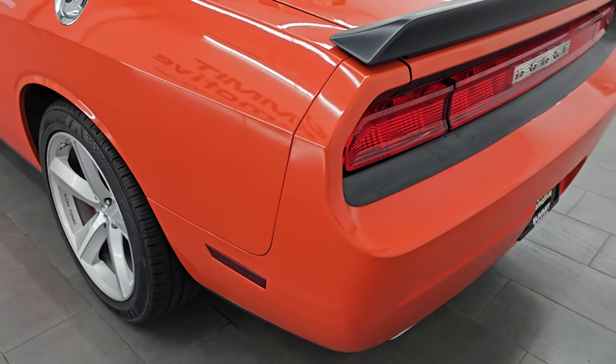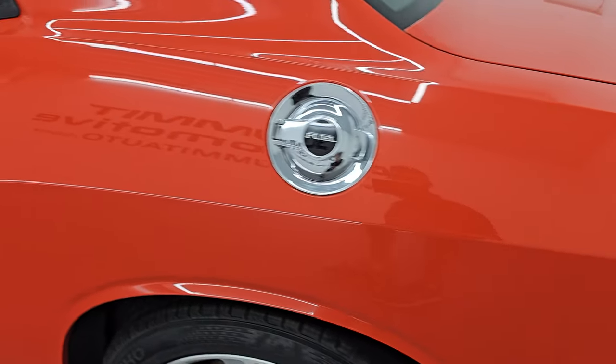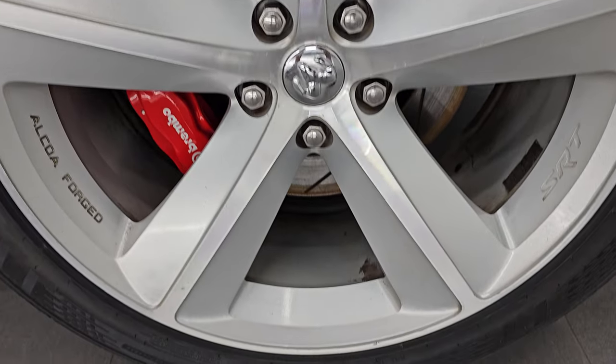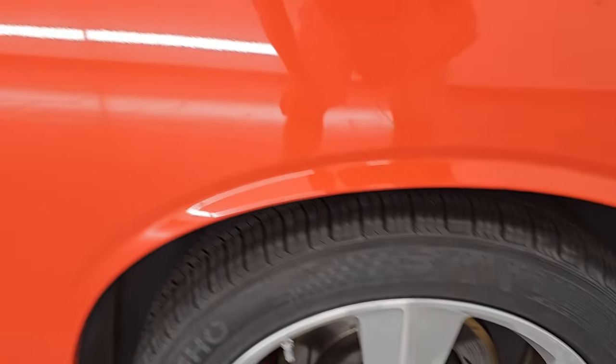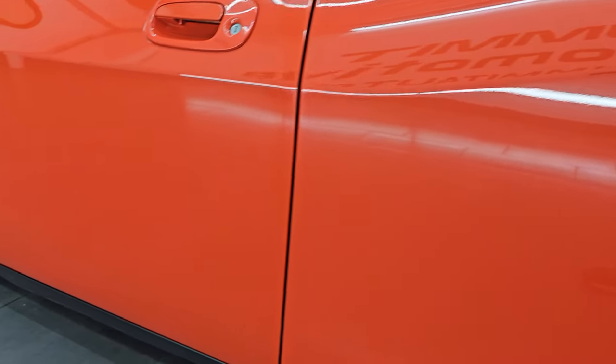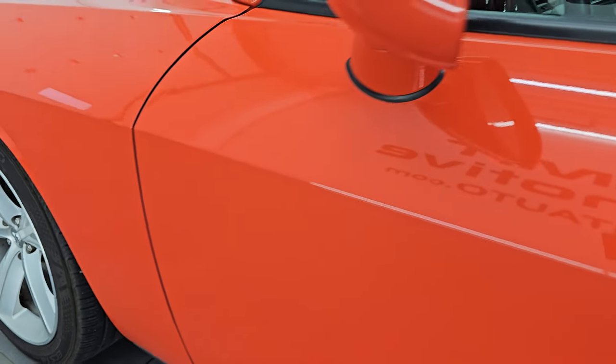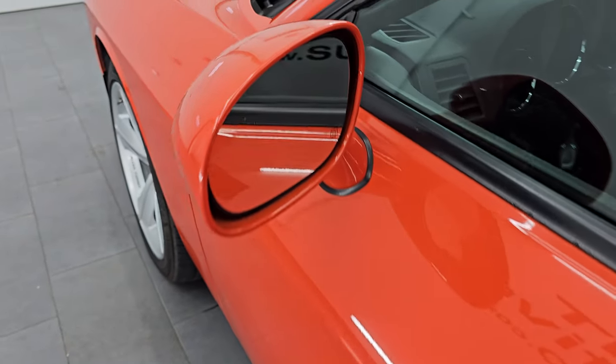Coming around to the driver's side, it's just as clean as the passenger's side — no major dents or dings on the rear quarter. The back wheel is in about the same condition as the rest. Down the rest of the side of the car, the door looks really good; I didn't see any major dents on that. It does have the heated power mirrors.